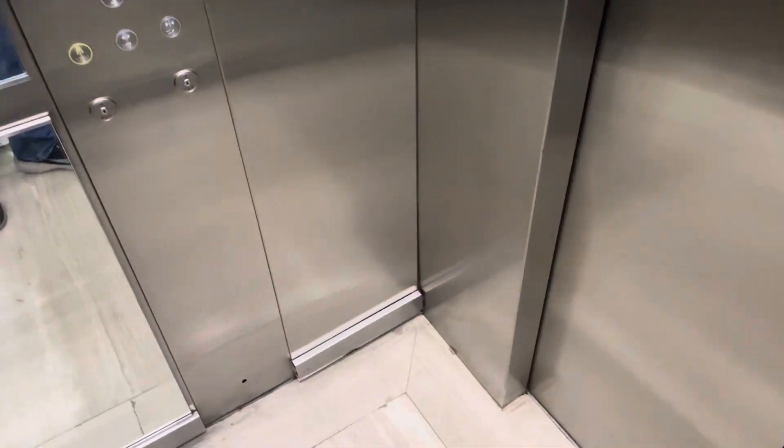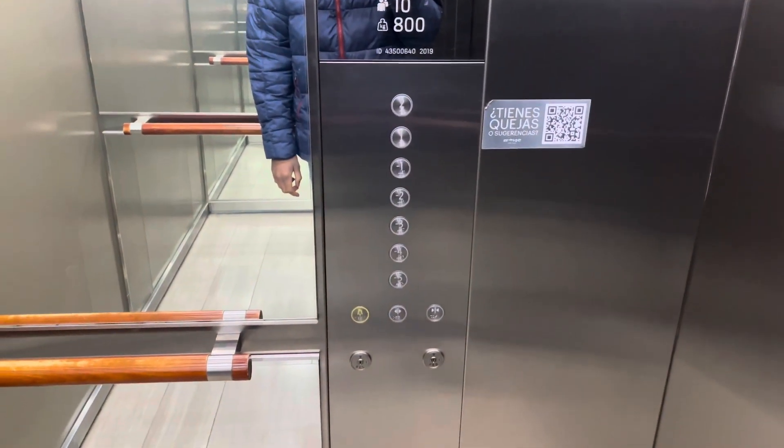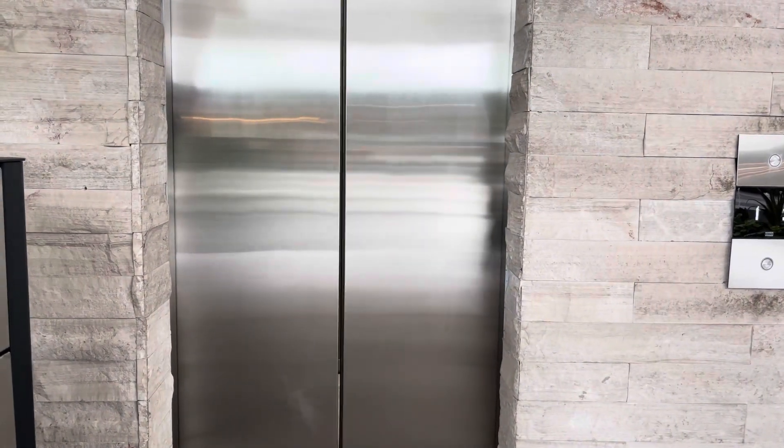Nice Kone elevator again — it's very beautiful. Here are your fixtures and the indicator, and again up there's big brother. Alright, we're at the first floor now. There it goes, and that's it.